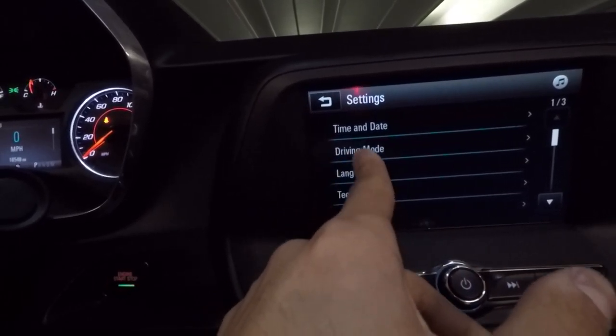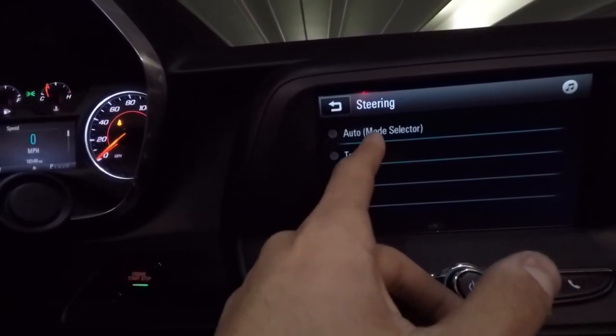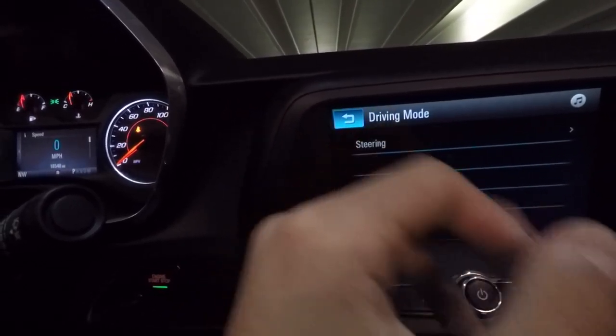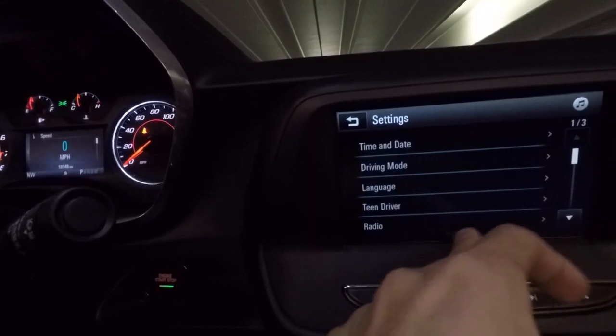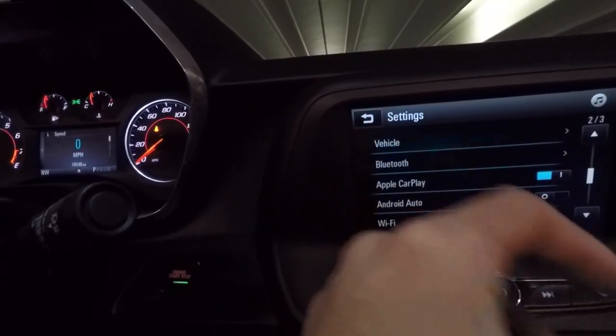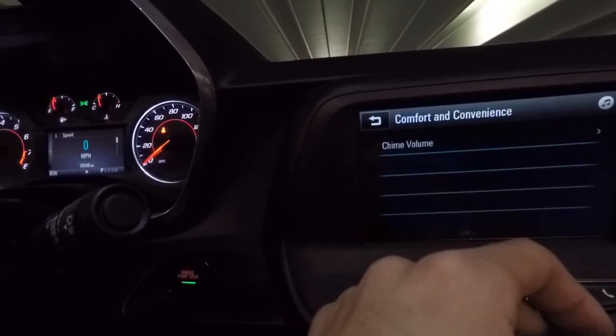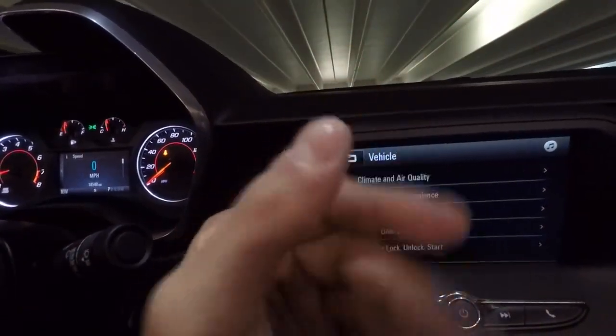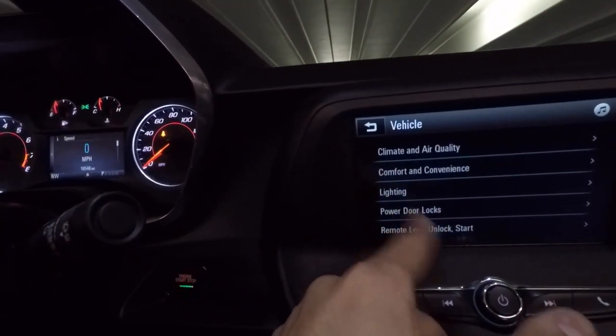In settings you can adjust driving mode and steering — you can leave it on auto, tour, or sport. Tour is basically your comfort mode, sport gives you heavier steering. There's also a teen driver setting. You can also adjust your lighting, like entry and exit lighting and coming home lights.